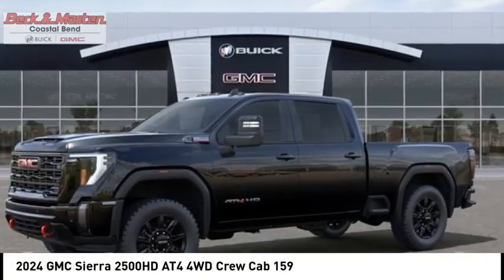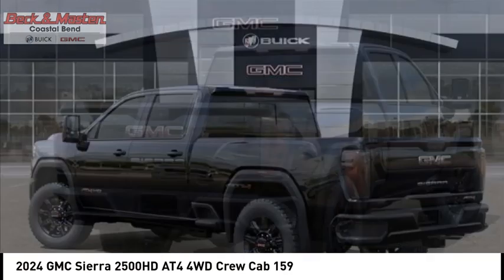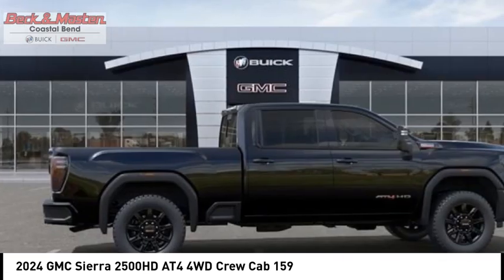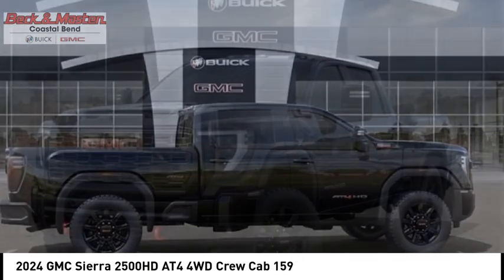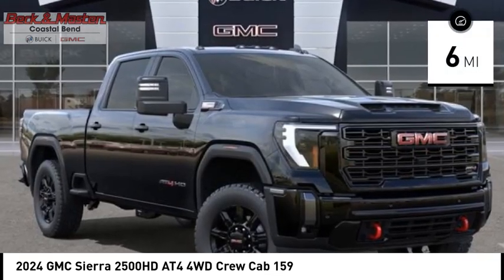Take a ride in the 2024 Sierra 2500 HD. The GMC Sierra 2500 HD has all your workhorse basics covered. This vehicle has less than 100 miles. Here are some of this vehicle's great options.